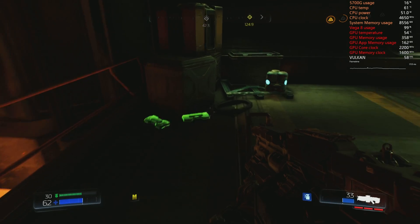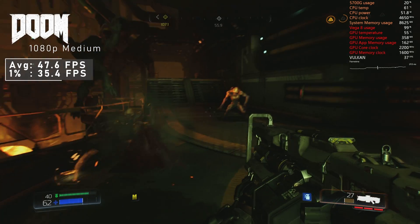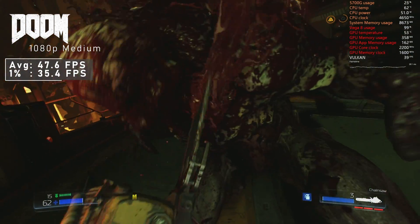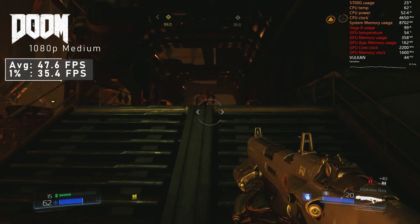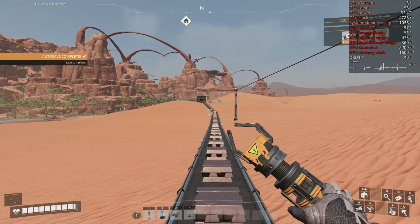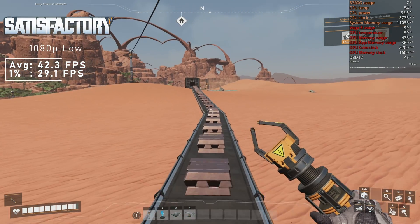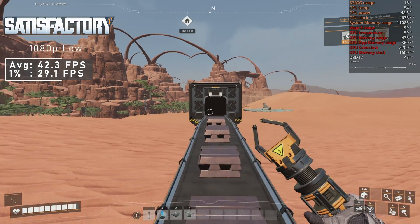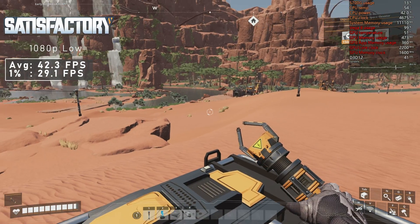2016 Doom with medium settings runs at 47 FPS on average. Changing to low did very little for the framerate. Overall this was a playable experience, but one simply wants more FPS to really enjoy the fast-paced action this game offers. Satisfactory — a game you can never truly finish. With low settings, I saw 42 FPS on average. Not bad, but as soon as you progress further and start building factories, I would imagine the 5700G to simply not have enough grunt for this title.